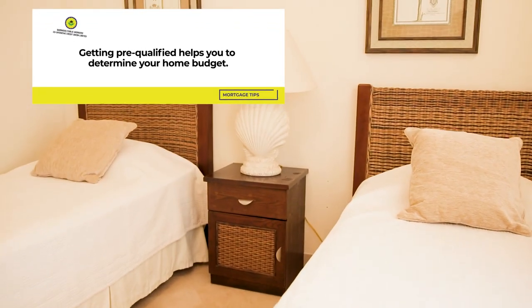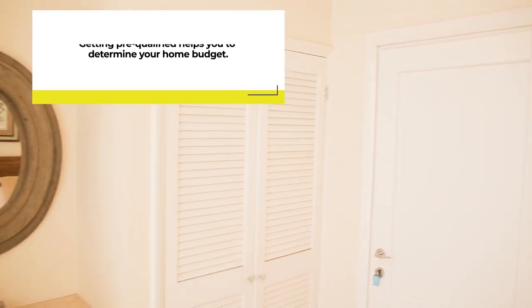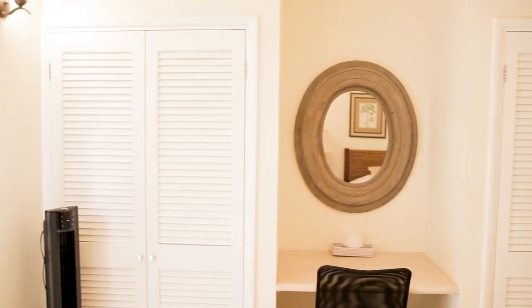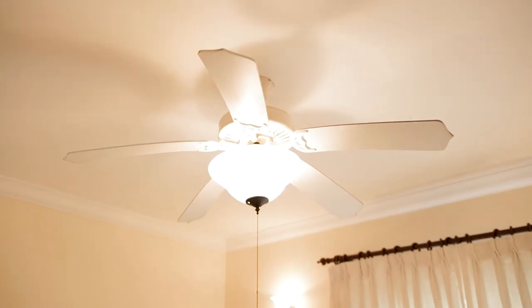The guest suite is equally inviting, with double beds which can be joined to create a comfortable queen-size bed for guests. Plus, lots of closet space and a gorgeous full bathroom complete with a sliding shower door.